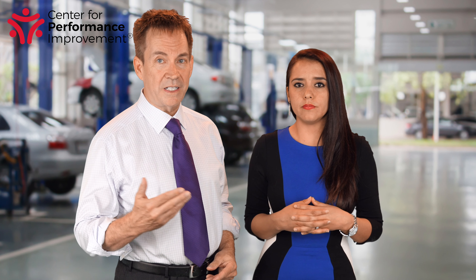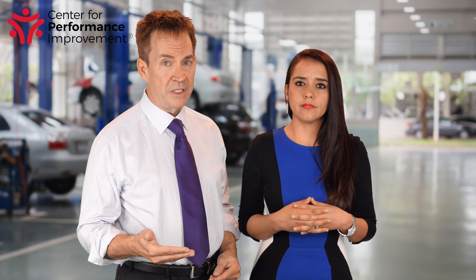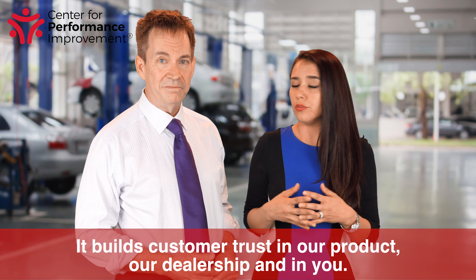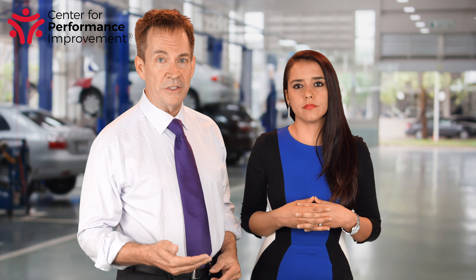The multipoint inspection lets the customer know of any repairs needed that haven't yet been noticed. It adds to the repair order sales, and it opens up opportunities for additional sales — much more than you'd expect. It builds customer trust in your product, your dealership, and in you. And it gives us the opportunity to remind the customer that we have factory-trained technicians using the latest diagnostic equipment with genuine OEM parts designed specifically for their vehicle.